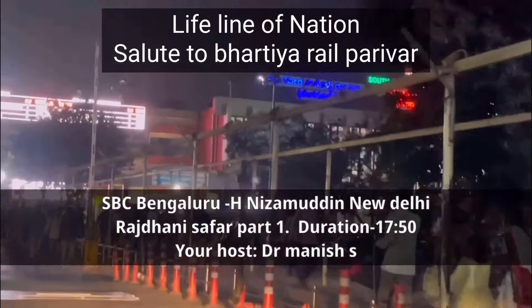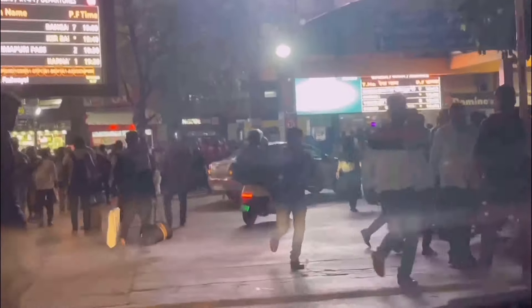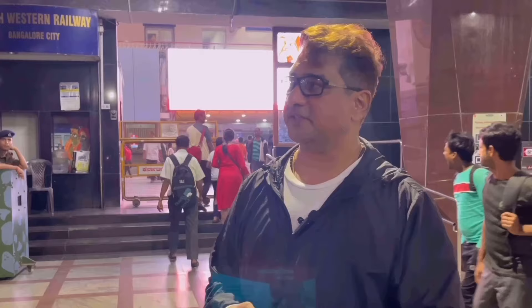Our journey started with KSR SBC - Kranthi Vira Sangoli Raihna KSR, code SBC, the station is called Bangalore Junction, Bangalore City Station. You can see our approach - it's clean. Bangalore is known for a very congested metropolitan now, and there is a lot of pressure.